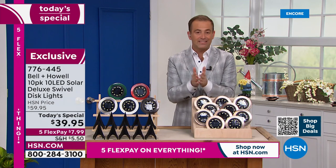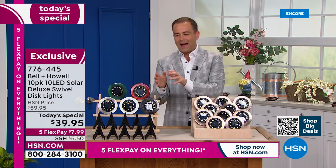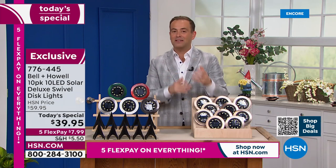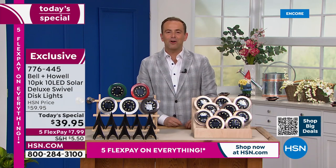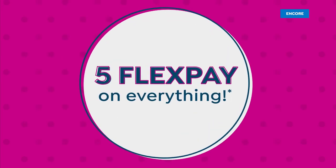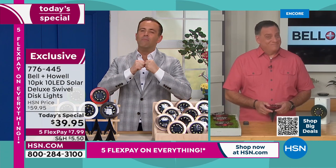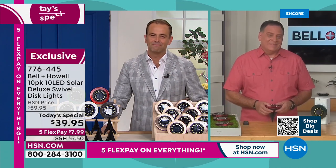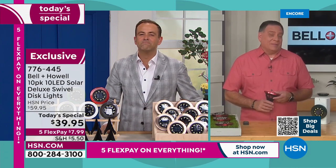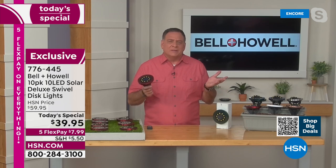We'll ship them to you with a flex pay of $7.99. A lot of folks have been buying multiple sets, buying a couple of different colors to mix and match. Mr. Lou Caputo is our expert from Bell and Howell. There are very few other things where you can spend so little but get so much impact. You know what occurred to me between our shows? When I think about all the things in the world right now getting more and more expensive — except these.